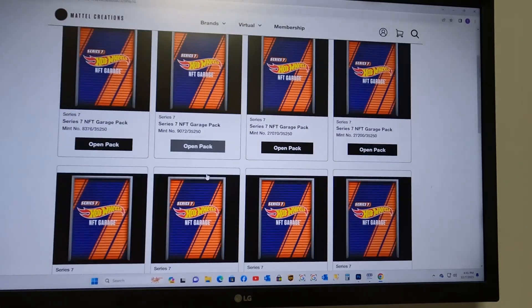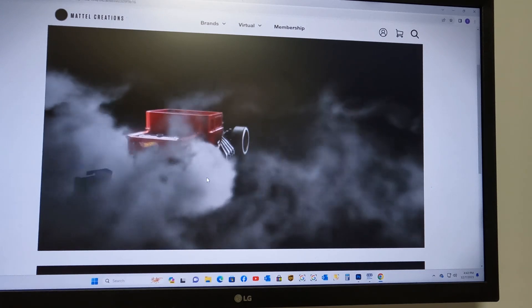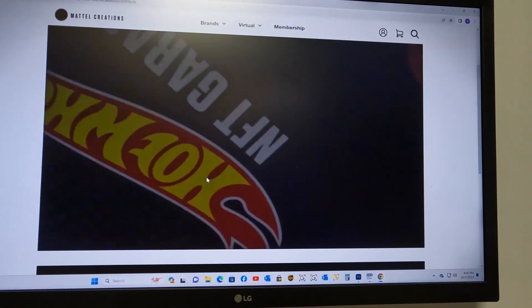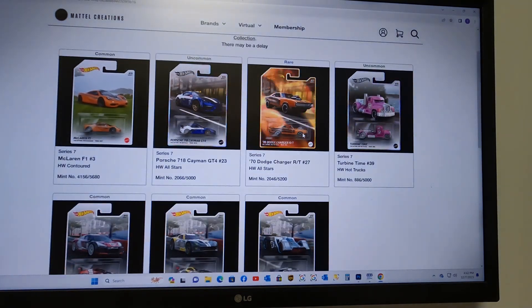I went in and bought 16 more packs — and that was two hours ago. We could not open packs for two hours and found out we were getting an error code because we had too much stuff in our wallet at Mattel. We had to buy some Flow tokens, and one of the great guys on the Discord sent us five Flow so we could open packs again. Pack 57 — nothing, a rare.